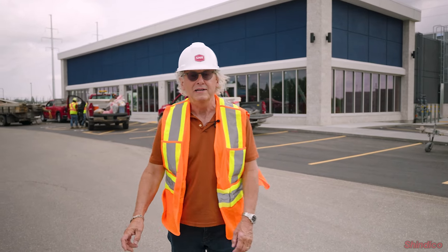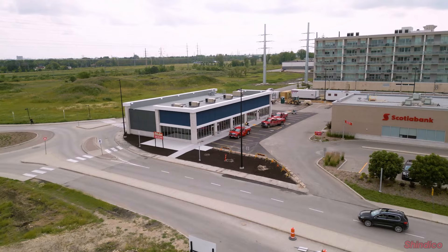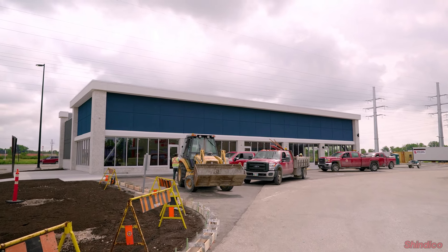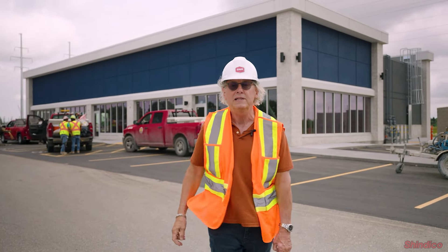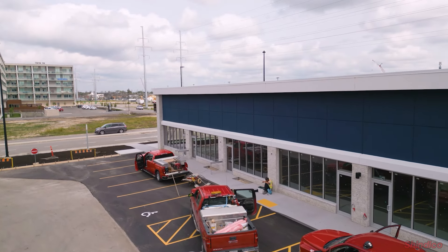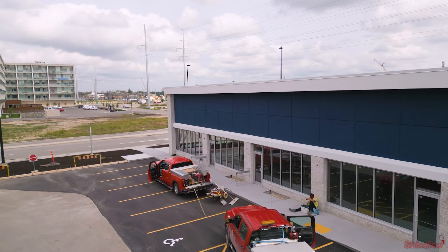I just wanted to show you where we're at with our latest new construction building. It's a 6,200 square foot CRU, or commercial retail units, designed to be sort of like five small units. The first two have been leased to Firehouse Subs, and the remainder includes a 1,200 square foot unit, another 1,200 square foot unit, and about a 1,300 square foot unit still remaining to be leased.